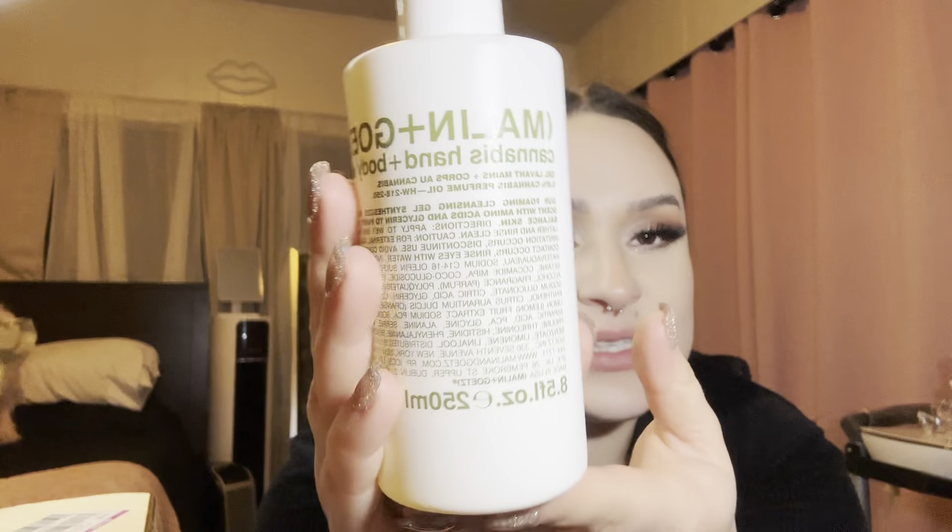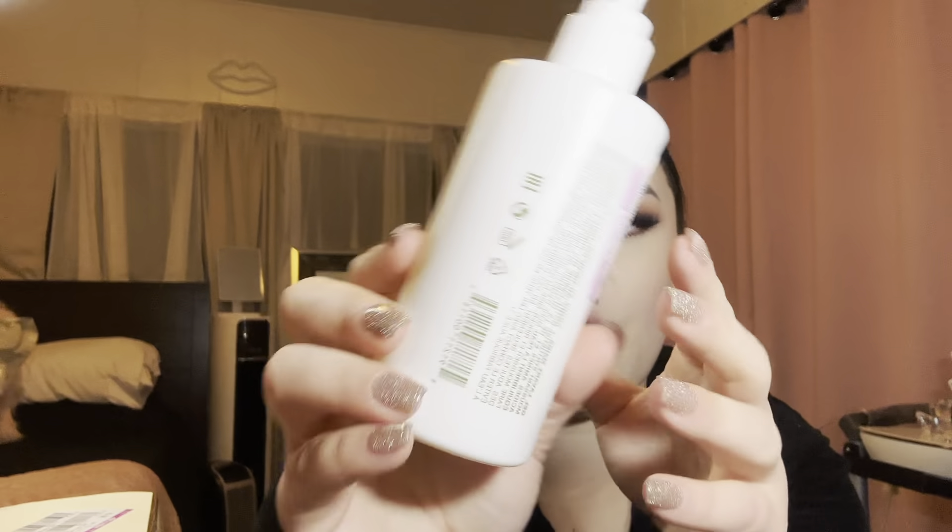Up next, this one was originally $8.99 — pero lo compré por $0.99. This is a hand and body wash. I was really excited to see this — I really like the packaging. Este es para lavarse el cuerpo y me gustó cómo lo empacaron. It kind of smells like lavender, and it's a foaming gel cleanser — este sí se hace como burbuja. $0.99 — me encantó ese mucho.